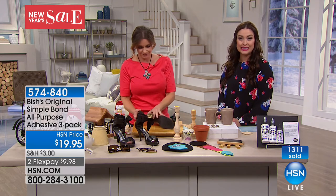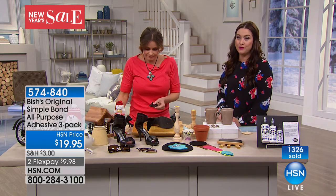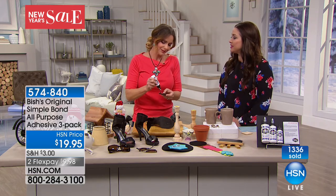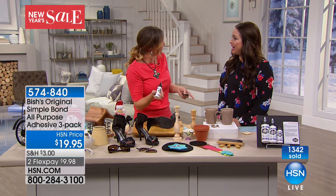Get it home on flex for under $10. If you're on the line we've got one for you, but do not hang out because this will sell out again. Carrie, it's always such a pleasure. Happy New Year! And happy New Year to you as well.